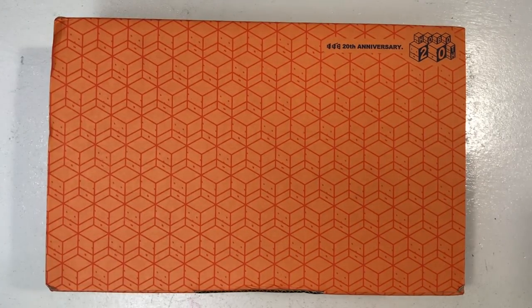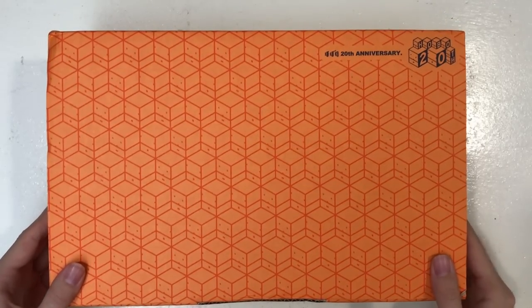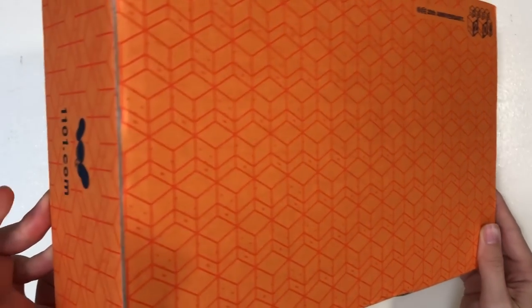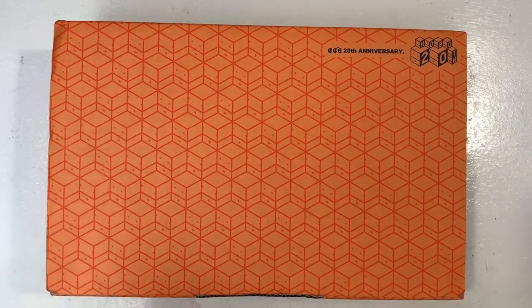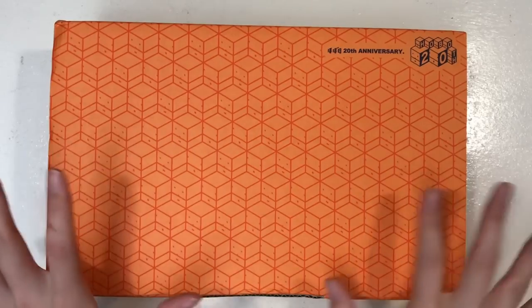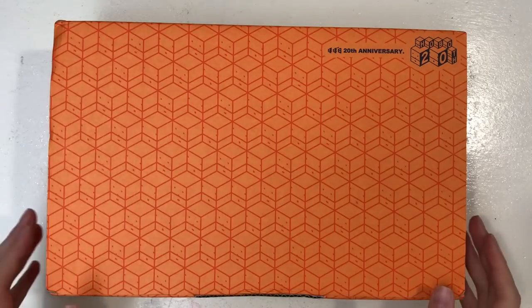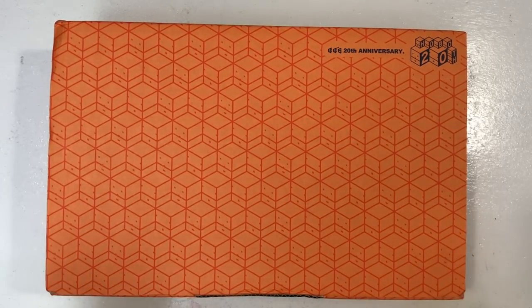Hi everyone, I've finally got my box in - the beautiful orange Hobonichi Techo 2019 box, 20th anniversary edition. I'm not a fan of orange, but I have to admit this is a really nice box. I just picked it up like 10 minutes ago, I've only unpacked it and then set up my camera so I can actually film this. I've not even opened the box yet. So let's dive in.